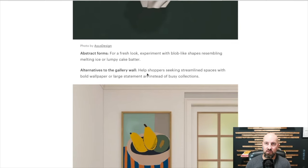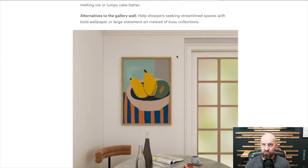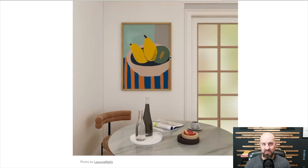Abstract forms — experiment with blob-like shapes resembling melting ice or lumpy cake batter. Alternatives to gallery walls: help shoppers seeking streamlined spaces with bold wallpaper or large statement art instead of busy collections. Gallery walls have made a comeback and they're very popular, but it looks like we're already moving away from that toward wallpaper — which, if you've ever tried to do it, is incredibly hard and really a test of a relationship. They make it seem so much easier on HGTV.